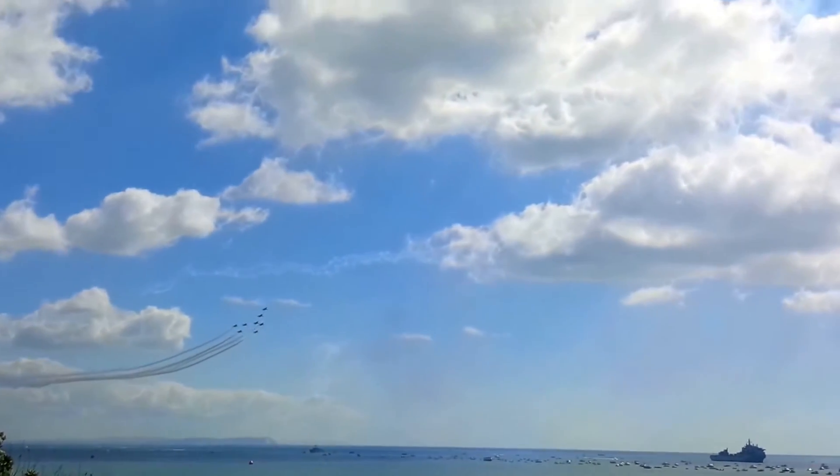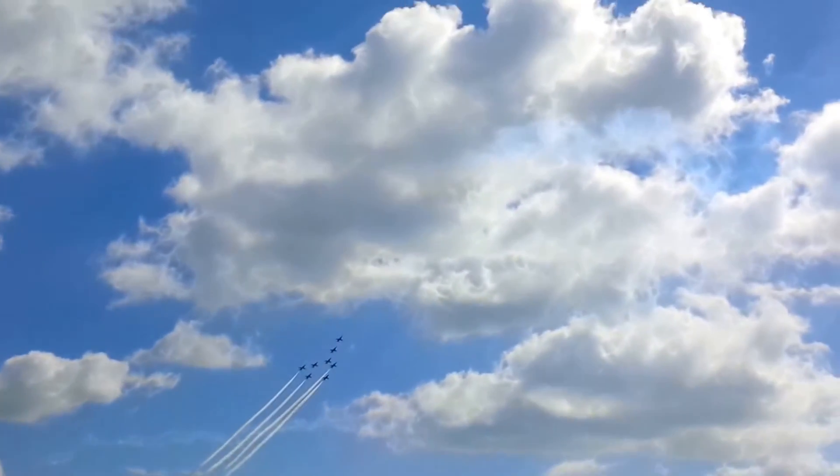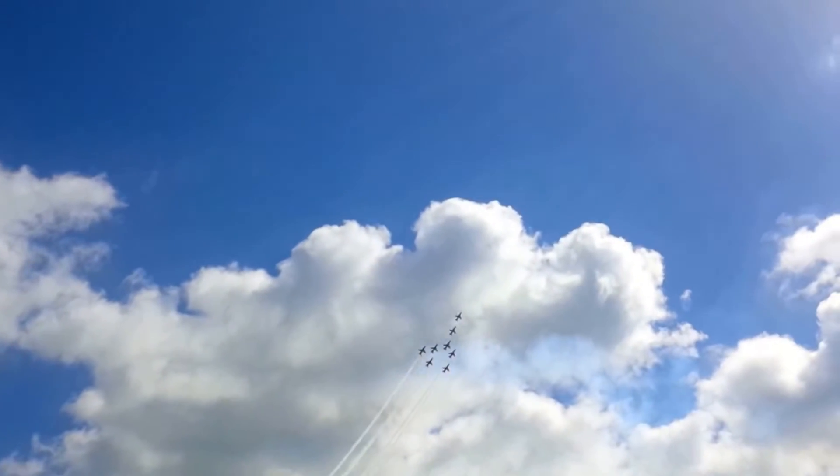Pulling up at 400 miles an hour at 4G, another formation shape change now.